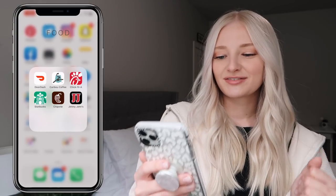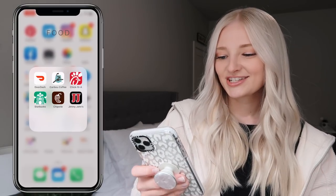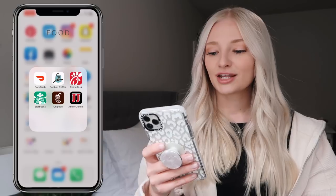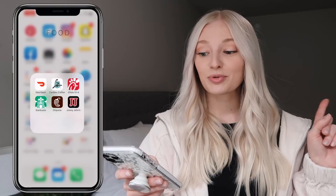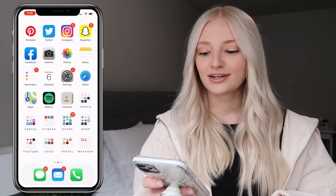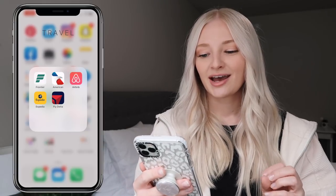In my food folder I have DoorDash, Caribou Coffee because you get rewards using the app, Chick-fil-A, Starbucks, Chipotle, and Jimmy John's. We have a new Chipotle where you can order online through the app and go through a drive-thru to pick it up, which is so nice — I'm definitely going to do that soon.